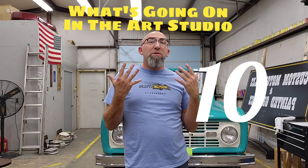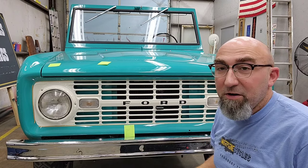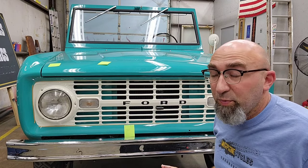Welcome to Jack Fleming Artistry. I'm Jack Fleming. This is What's Going On in the Art Studio, Episode 10. I just got finished doing the black lettering here on the grill of this Bronco that was brought in this morning.